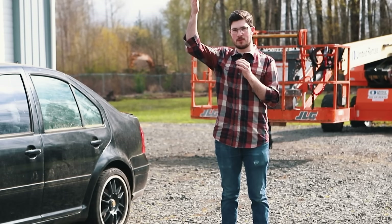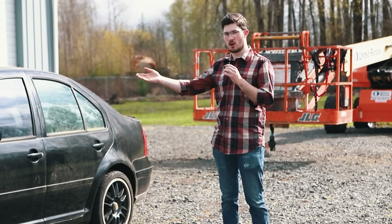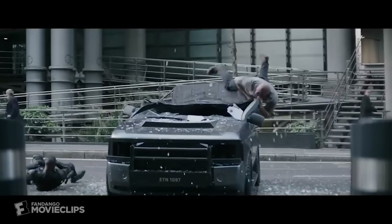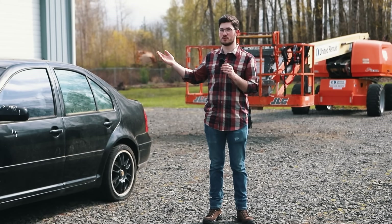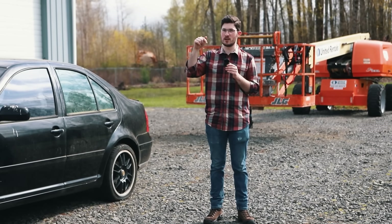We've all seen it in movies, where a character will fall out of a building, land on a car, and survive. Today we test movie physics and see if a car will break your fall and be any better than falling on pavement.